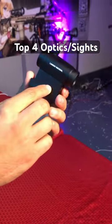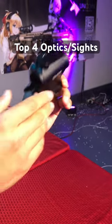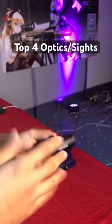Number one is going to be the mini red and green dot sight. Very cool that it comes included with a built-in riser, so it's going to be very comfortable to ADS. It has red and green illumination and retails for about $65.